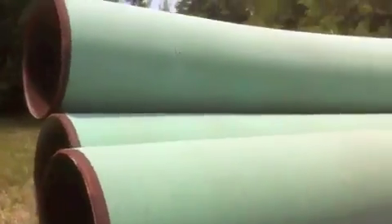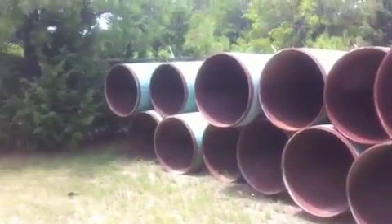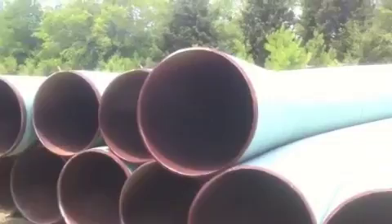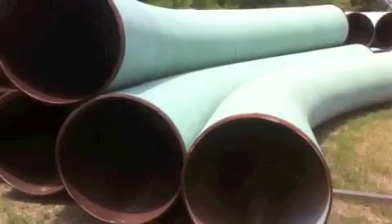Hot bends are more commonly seen in power plants and process plants. Inspection certificates include chemical composition, tensile test, bend test, Charpy impact test, hardness test, and micro test.